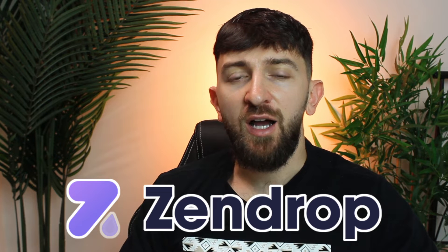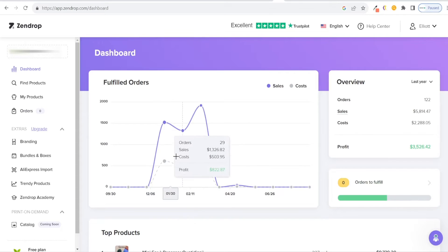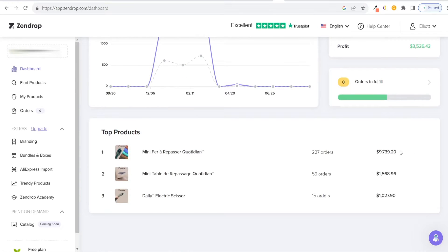In today's video I'm going to be showing you how to use an AliExpress alternative supplier called Zendrop. I've used Zendrop for many different Shopify stores that I have scaled to five figures in revenue, and Zendrop has multiple different features that you can benefit from in comparison to using something like AliExpress.